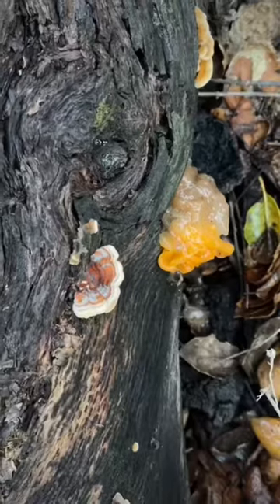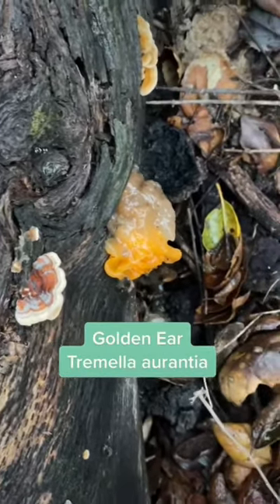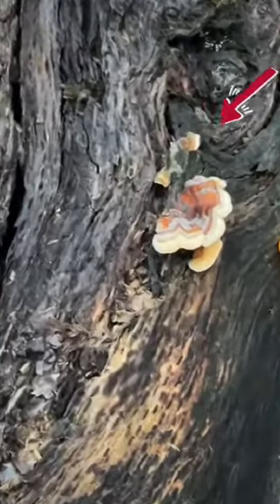I can't believe we just found this. This is Tramella aurantia, also known as golden ear fungus. It's related to witch's butter, another jelly fungus, but unlike witch's butter, this parasitizes the mycelium of false turkey tail.